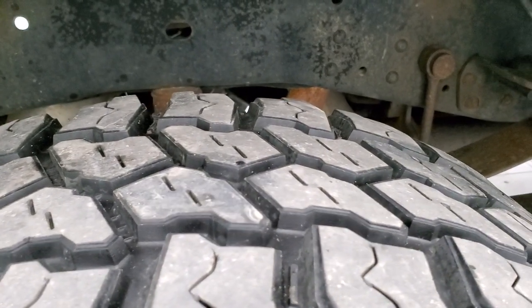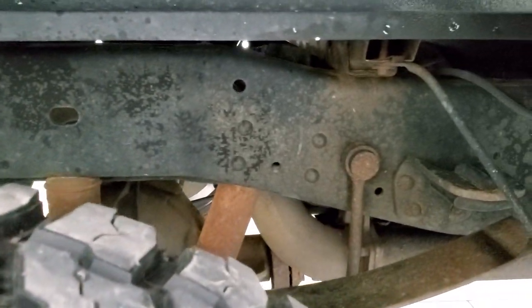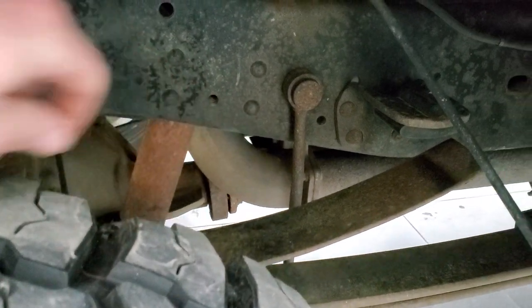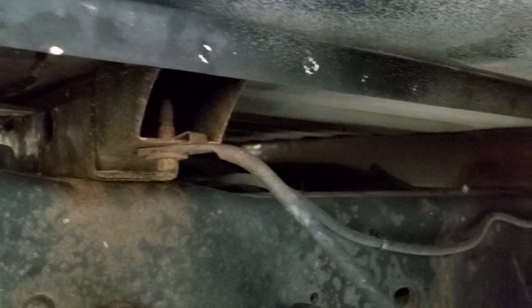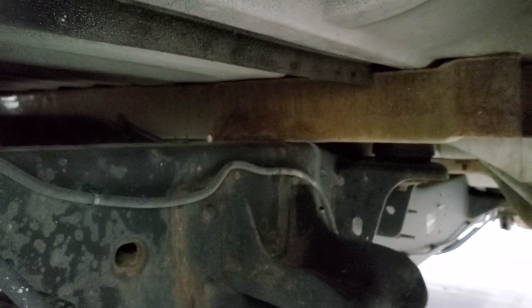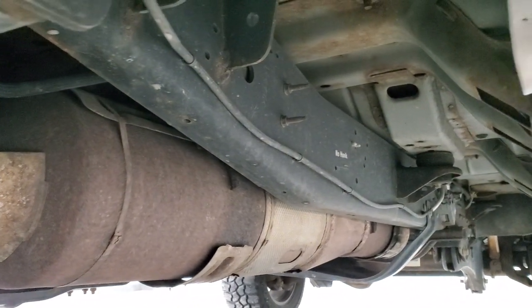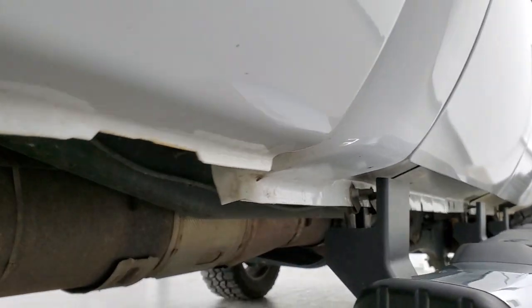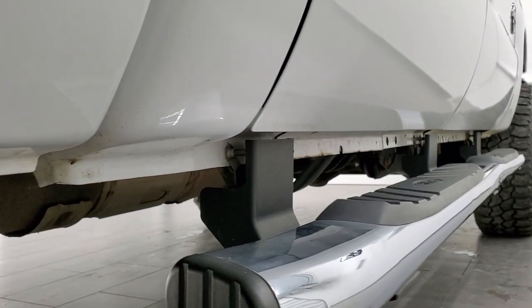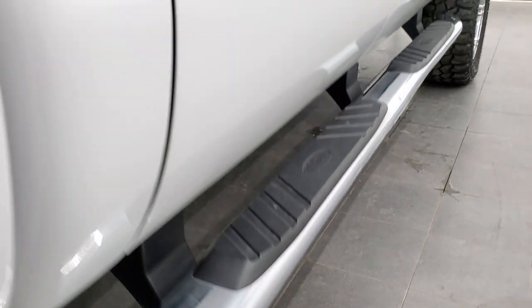Back tires have just as much tread as the front tires. The frame and underbody is in pretty nice shape. It does come with the camper package with the anti-sway bar. The box rails are in pretty nice condition — just a little bit of surface rust, but nothing too bad. It has all the remaining factory exhaust, so it hasn't been altered in any way. The lower rockers all look really good; no bubbling or anything on the cab corners.